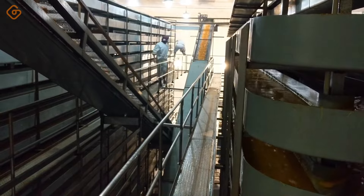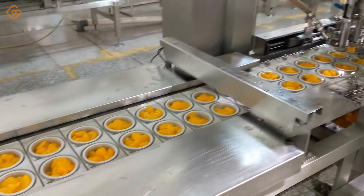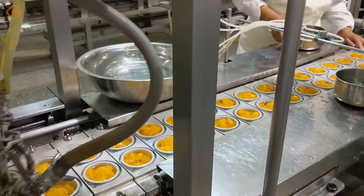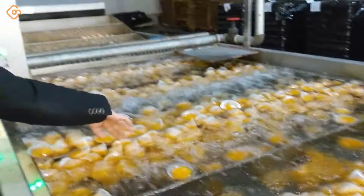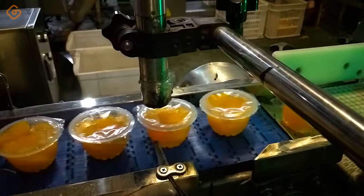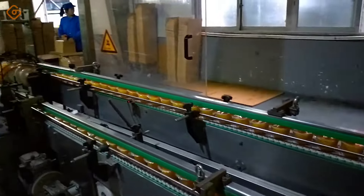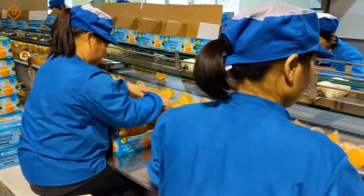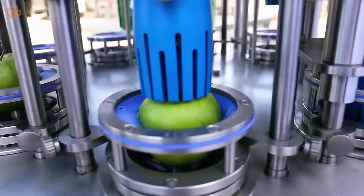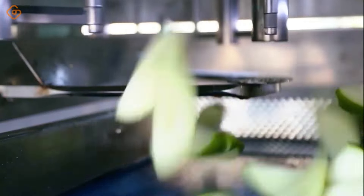The PND SS8 multifunction cutting machine is not only a step forward in performance technology products, but also a testament to the tireless creativity of people in improving the quality of life.